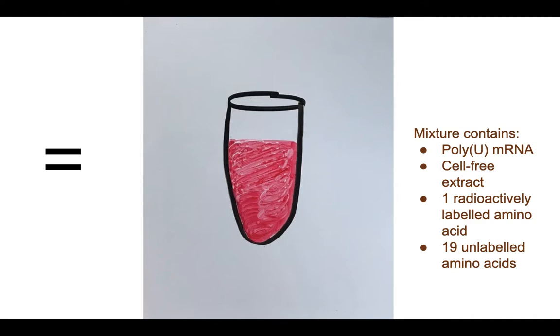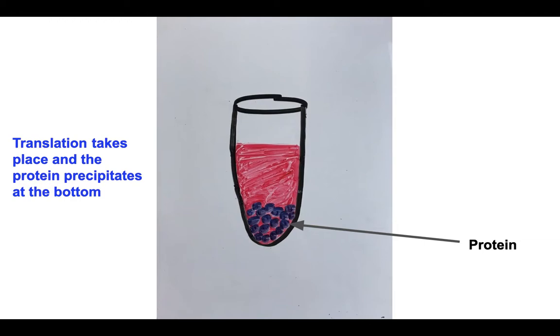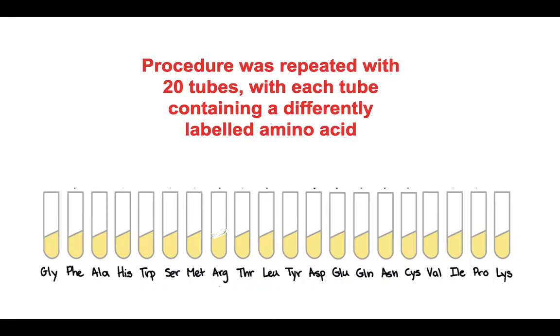So if the newly synthesized protein at the end of the experiment is radioactive, then the labeled amino acid must be in that protein, and the codon — in our case, poly-U — codes for that protein. The test tube was then incubated at 37 degrees Celsius. Translation took place and the protein precipitated at the bottom. The mixture with the protein was then filtered to allow the free amino acids to collect in the flask, while the filter was checked for radioactivity.